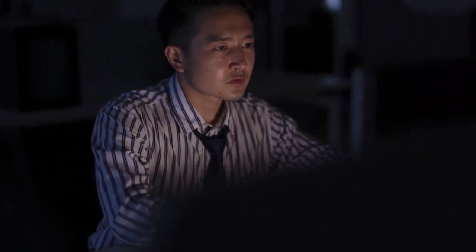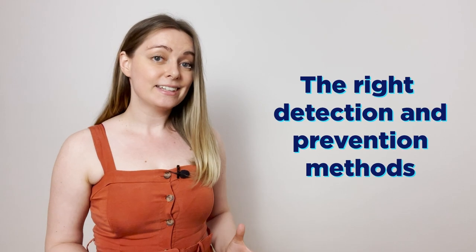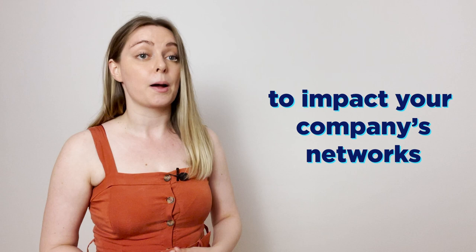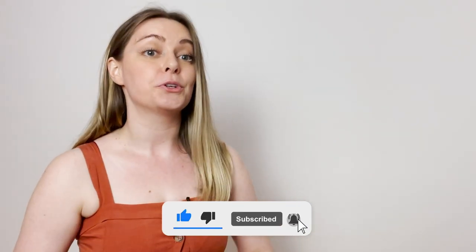Distributed denial of service attacks can cause severe outages and financial loss, in addition to placing excessive stress on IT professionals trying to bring resources back online. The right detection and prevention methods can help you stop a DDoS incident before it gains enough momentum to impact your company's networks. Please make sure to like this video, share it, and join us on our YouTube channel — we have more interesting cybersecurity topics coming real soon. Bye-bye!